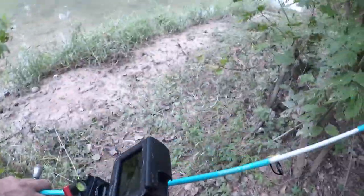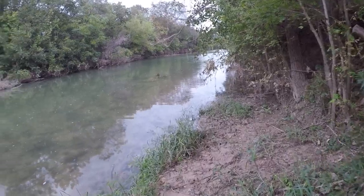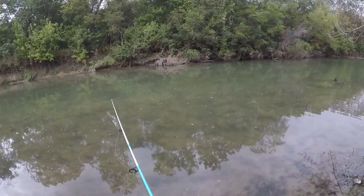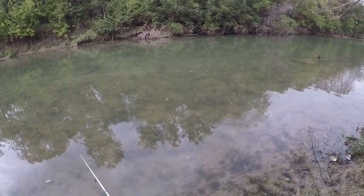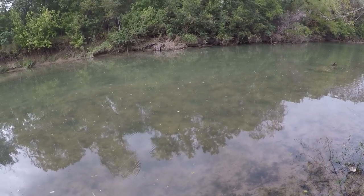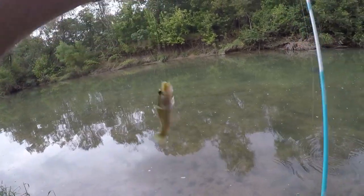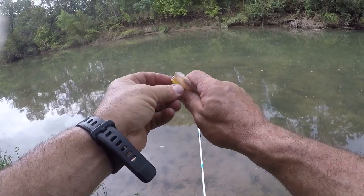Oh, what a drop that is. I wonder if there's any out here in front of me. I just don't want to get hung up. Oh yeah, they're in here too. Oh, we got us a little bass — he wanted it! That is funny. Just when you don't think there's any fish right in front of you, there it is.